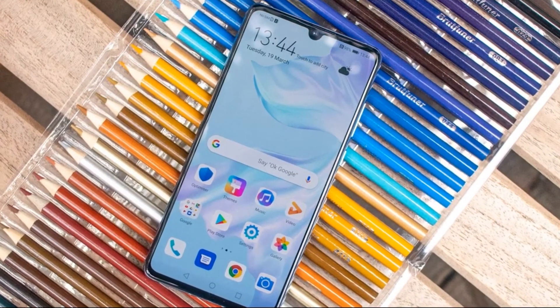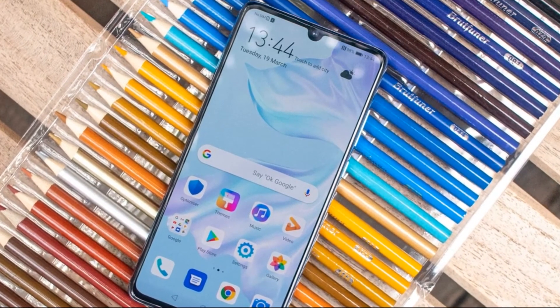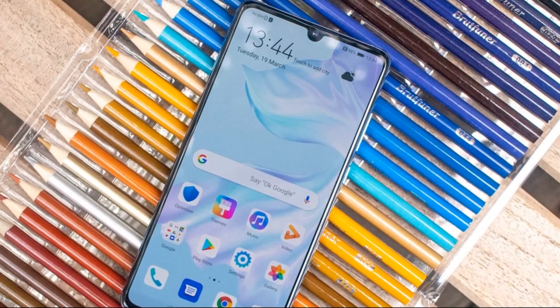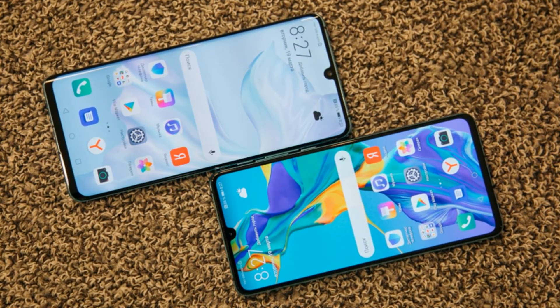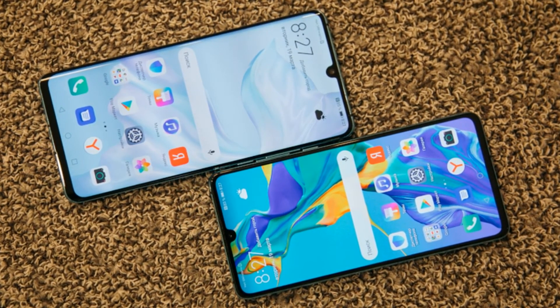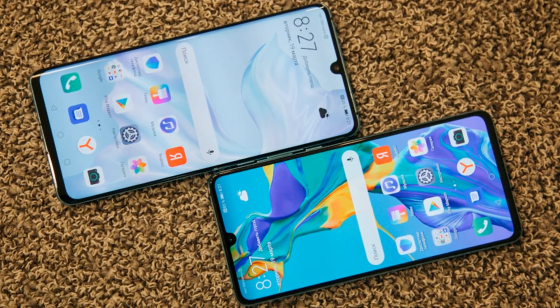The dimensions of the Huawei P30 are 149.1 × 71.36 × 7.57 mm, and it weighs 165g. The price of the Huawei P30 128GB is 799 euros.